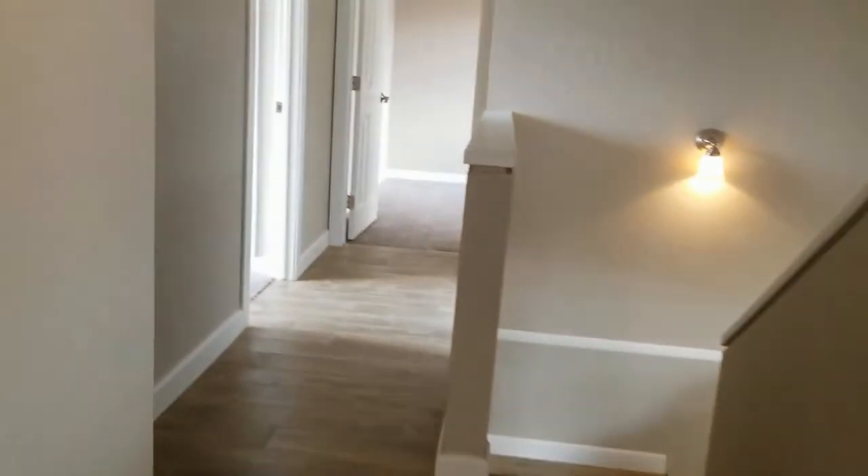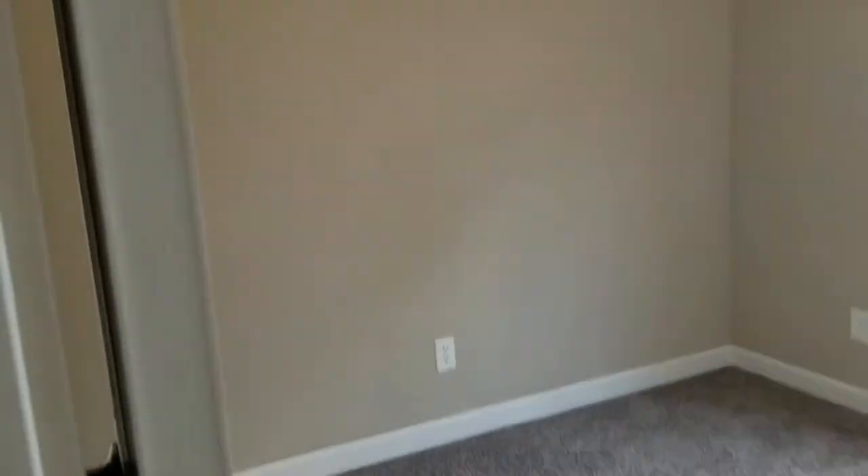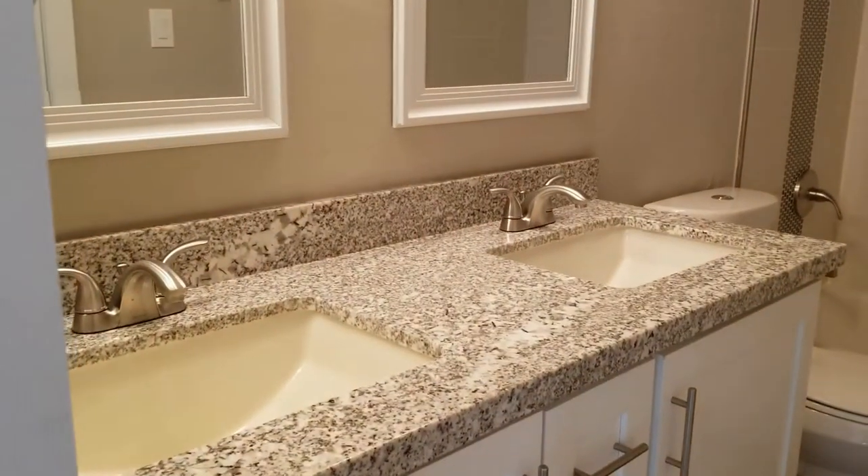Let me show you the other two bedrooms down the hall. We've got carpet in only the bedrooms in this home. Bedroom two is a good size, again with a nice little vaulted ceiling and ceiling fan. And then we've got a Jack and Jill style bath here with double vanity sinks.